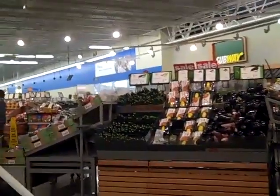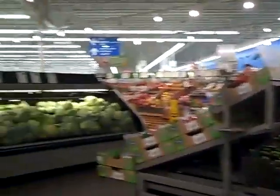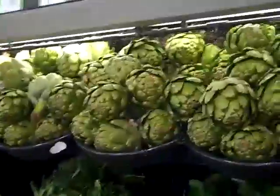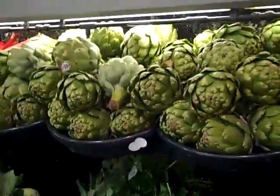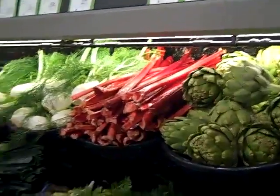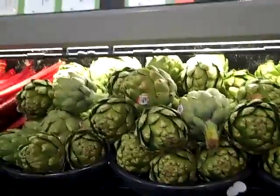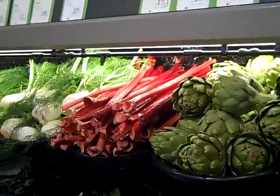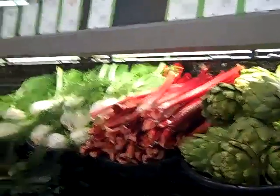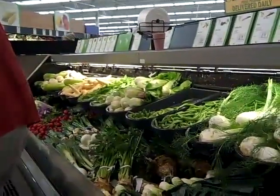We'll go this way. I wonder if they have any rhubarb. Ooh, artichokes — they must have a sale on them because they have a whole lot of them. Lots of artichokes — the sale is four for five. Well, right next to that is all the pretty rhubarb. I was looking to see how much the artichokes were — they're four for five. And they have a bunch of rhubarb, which Jason would be very jealous about. I know he's gonna buy some when he's here.